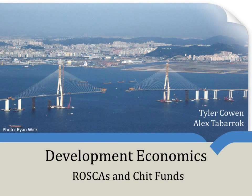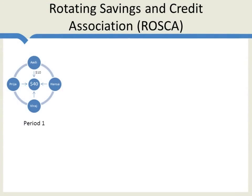Hi. Today we're going to be looking at ROSCAs and chit funds. What is a ROSCA? What is a chit fund? A ROSCA is a rotating savings and credit association. Here's how it works.